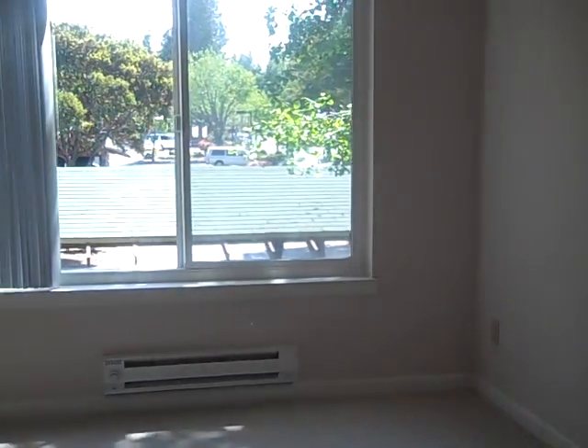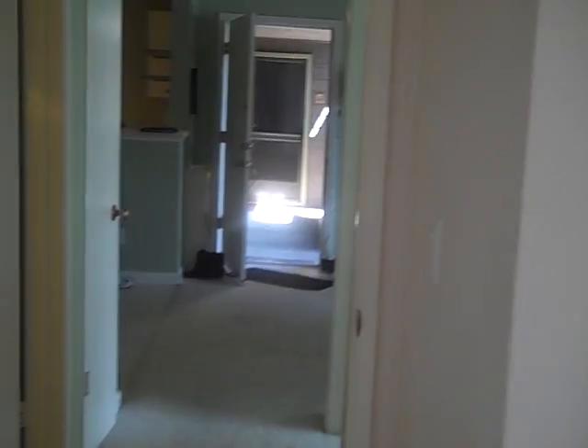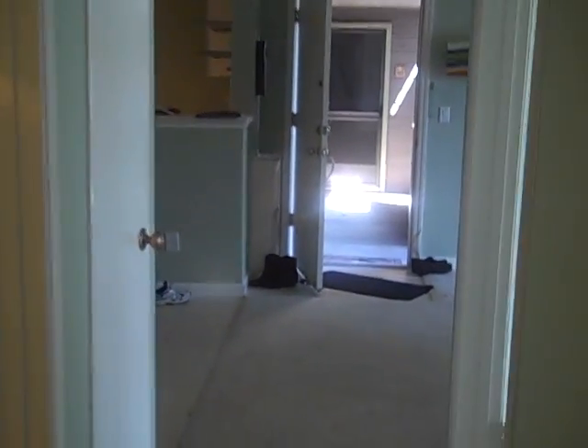This is the bedroom. Some space for my TV, lamps. And this is the exit.